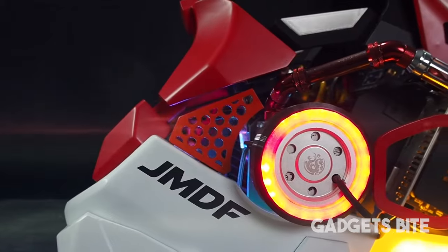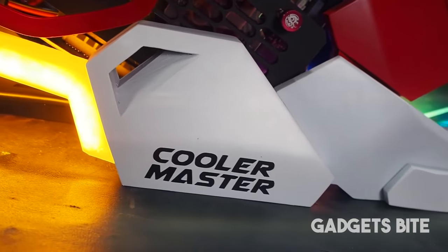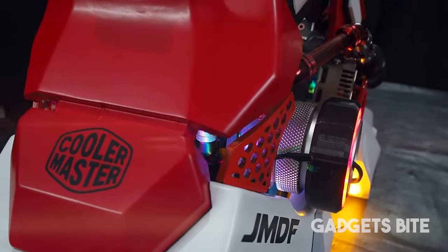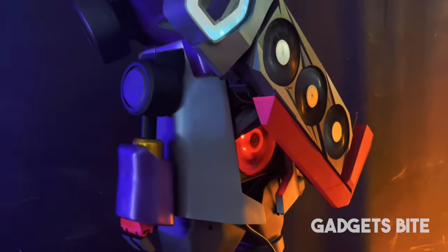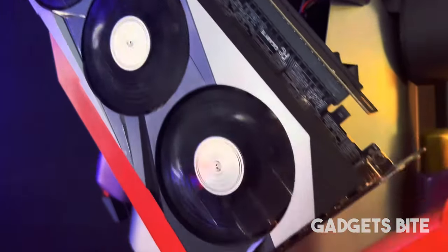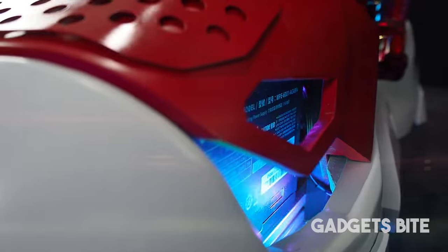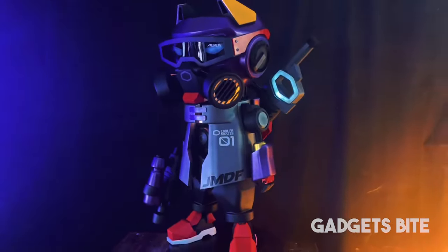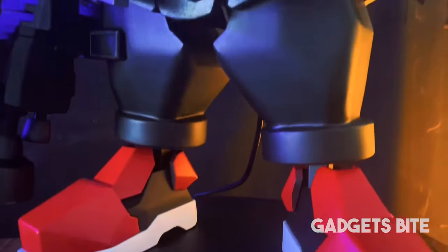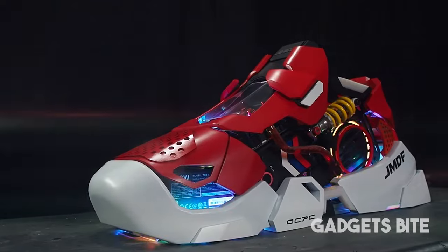This might be one of the most unusual and stylish PC cases we've ever seen. It combines various design elements of popular sneakers by Nike, Adidas, and Balenciaga. All of this was made on a 3D printer. This PC is powered by an Intel Core i7 processor, along with an RTX graphics card and 16GB of RAM, plus over a terabyte of ultra-fast SSD storage. This hardware must go well with any outfit.